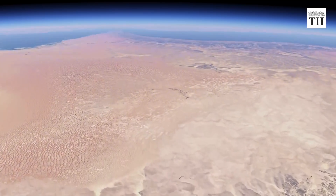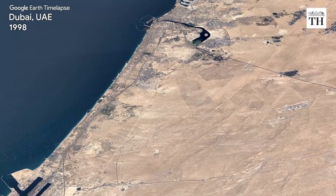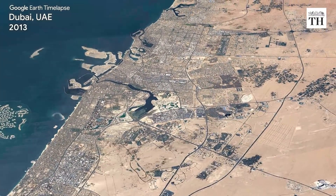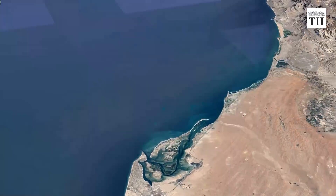Finally, moving to the west, Dubai in the United Arab Emirates has visibly transformed in the last four decades. While the city develops, the Palm Islands can be seen emerging off the coastline.